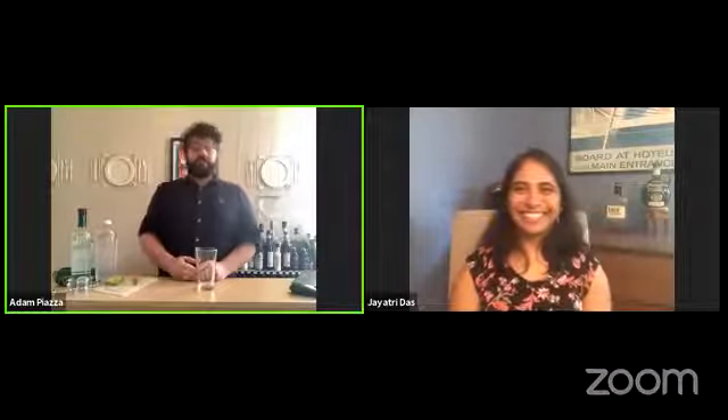Today our scientist is Dr. Jayatri Das. Are you there, Jayatri? I'm here. Hi. Oh, hi. There's Jayatri. You just showed up. That's fantastic.